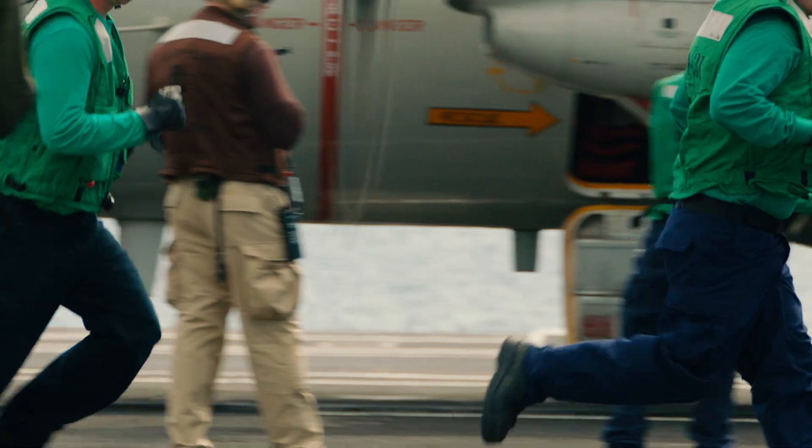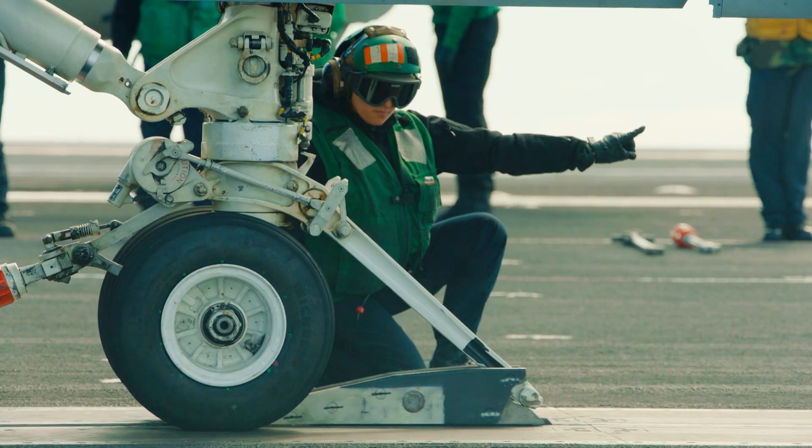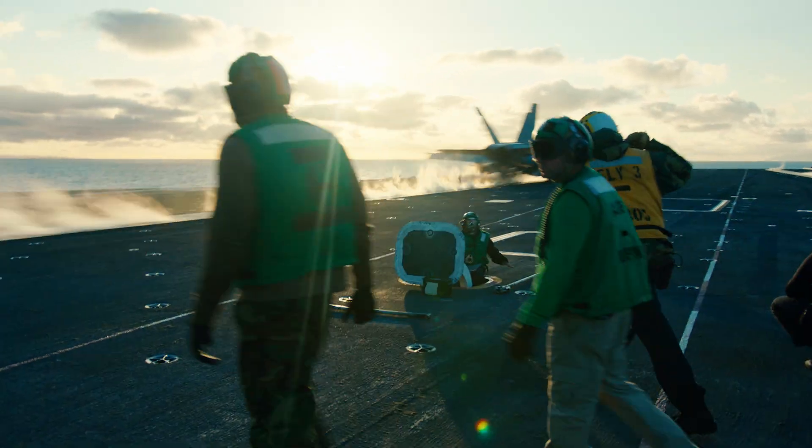Green shirts are probably the biggest majority on the flight deck. They can be anything from AEs, maintainers, catapult arresting gear operators. They are the ones that actually are the slingshot that get those aircraft into the sky.